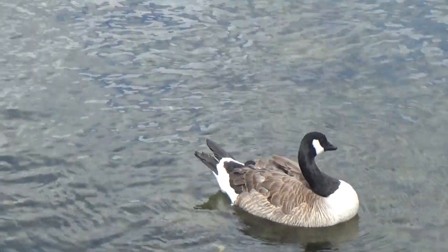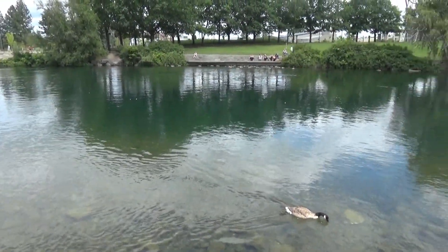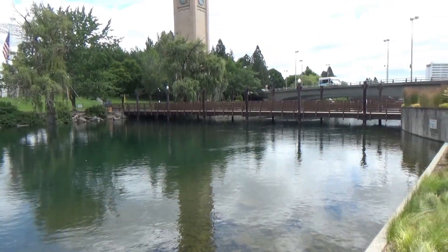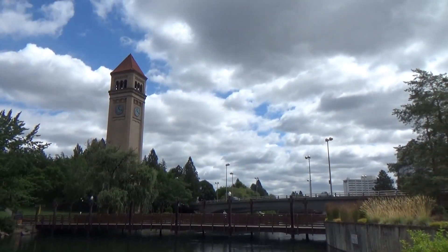Well folks, that's about it for Riverfront Park. There's a footbridge there where you can go across. Hope you've enjoyed the video — good day.